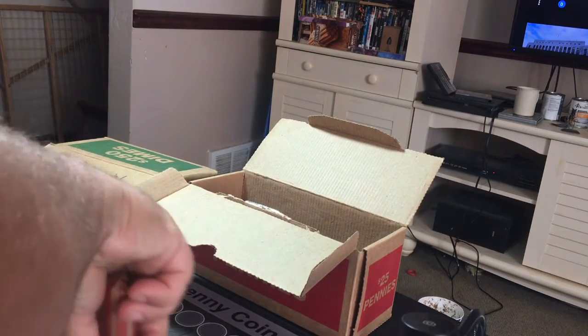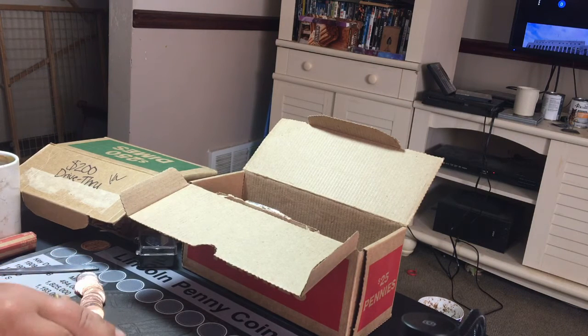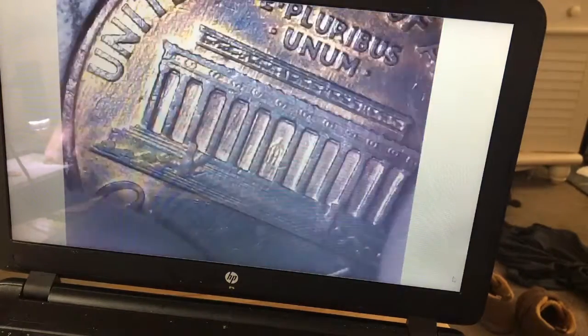Let's see what we can find. Let's see if we can find a 1909 VDB-S. Don't think so. Let's see if we can find any weird ones.